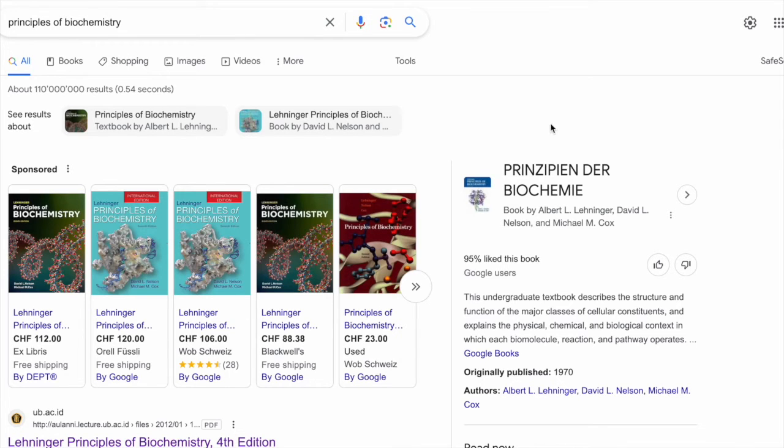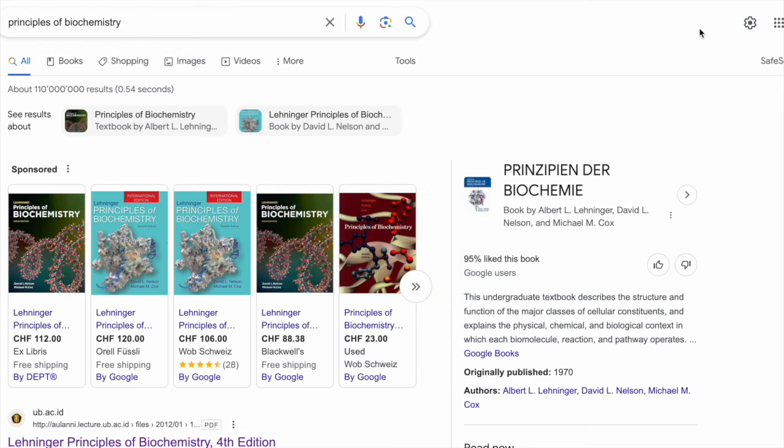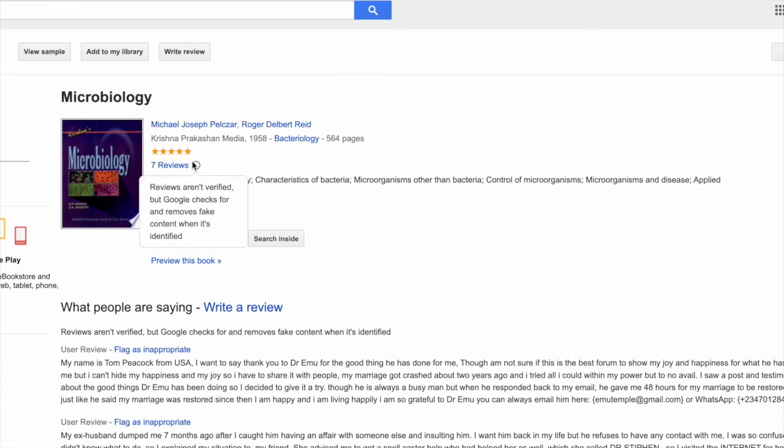For biochemistry, I recommend Lehninger Principles of Biochemistry by Nelson, Michael, and Cox. This is mostly taught in your first semester, though it depends on your syllabus. It's called Lehninger Principles of Biochemistry and is very easy to find in the library.